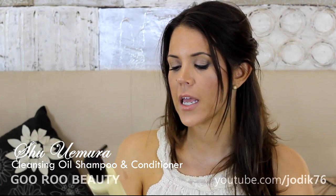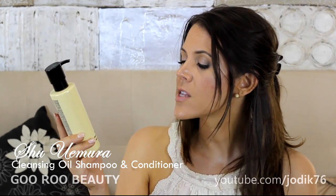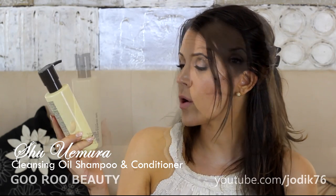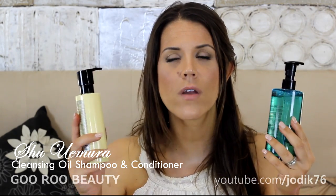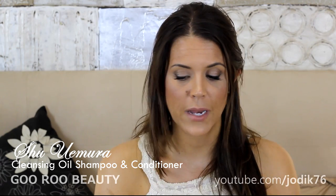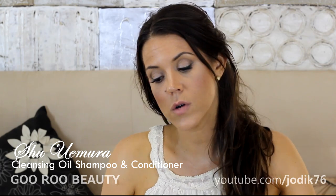They've just released to the Australian market the cleansing oil conditioner to go with it — just a little bit of nourishment, not a heavy conditioner. It says it's a radiance softening perfecter, giving an airy touch, and it contains bergamot essential oil. These products were sent to me to try and I've tried them a couple of times — I love them. Really nice, light products that won't weigh your hair down. I have very fine hair that gets weighed down very easily, and it's definitely not weighed down from using these two products together. Don't be scared off by the sound of oil — it does a great job at cleaning.